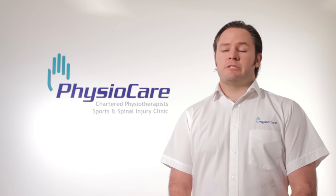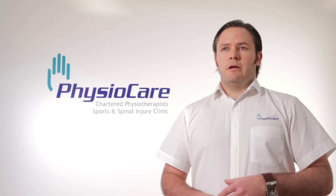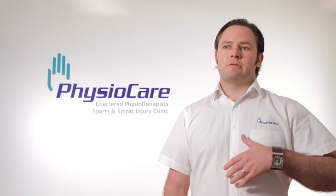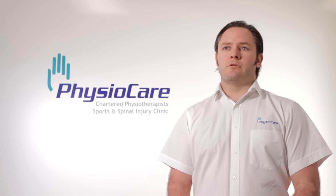Pilates exercises are generally quite gentle and a lot of people think that Pilates is really just a version of yoga. The big difference for me though is that yoga is mostly about trying to stretch you towards the end of your range of movement, whereas Pilates is getting you a little bit stronger and a little bit more controlled in the middle of your range of movement.